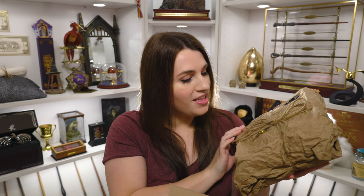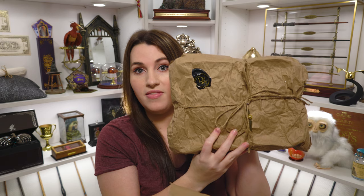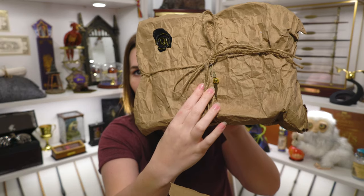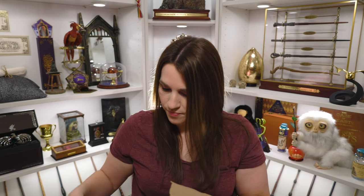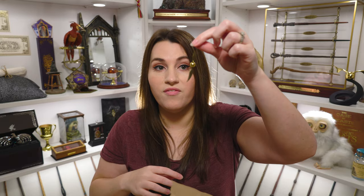It looks like we have three more packages in here. This next parcel has this awesome DA stamp at the top of it and a golden snitch in the middle. I'm going to have to save that golden snitch. This one feels — I would have maybe thought it was a shirt, but I don't think she sent me any other shirts. I have no idea. Chris isn't giving me any hints either. I honestly have no idea what she sent me and he's not giving it away.